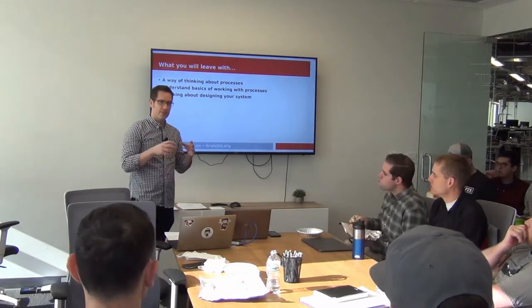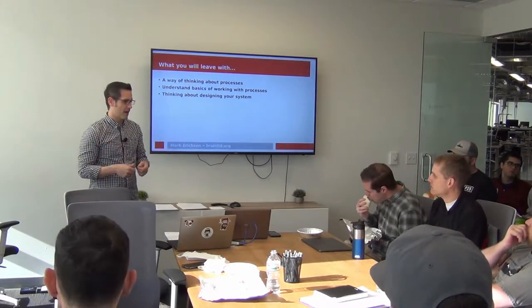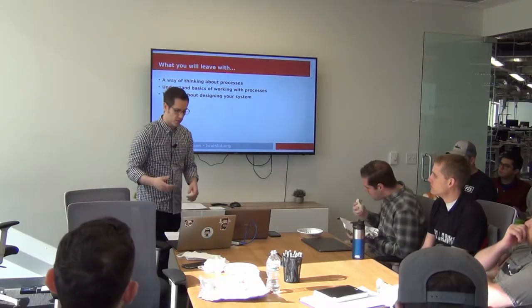An understanding of the basics of working with processes, and then beginning to think about how to design your systems using processes.